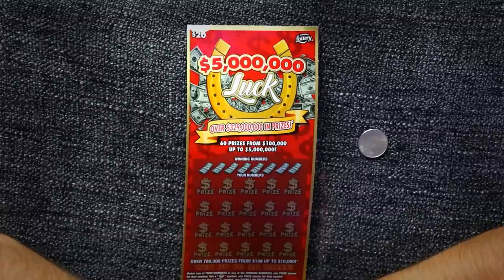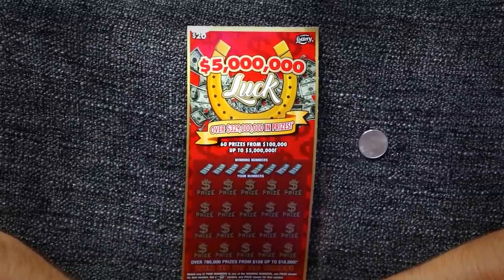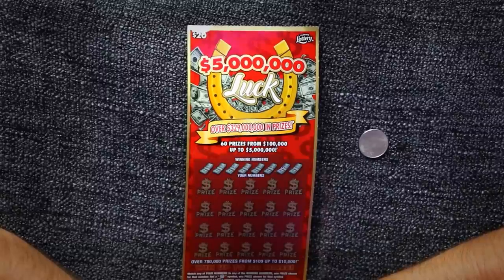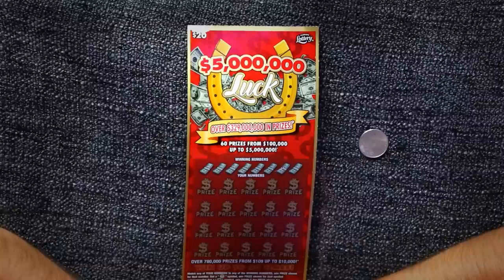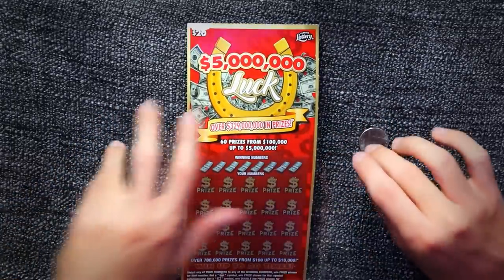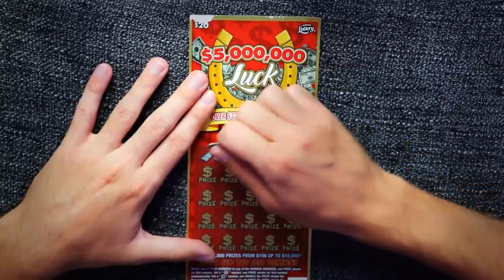Here is the finale — the big win. Five million dollar luck: over $329 million in prizes, sixty prizes from $100,000 up to $5 million. This has 8 winning numbers and 20 of your own numbers. Over 780,000 prizes from $100 up to $10,000, win up to 20 times. Match any of your numbers to any of the winning numbers; get a pot of gold symbol and win that price; get a 2x symbol and win double; get a 10x symbol and win ten times; get a luck symbol and win all 20 prizes. The overall odds are 1 in 2.97.